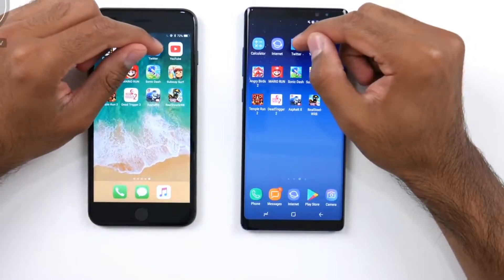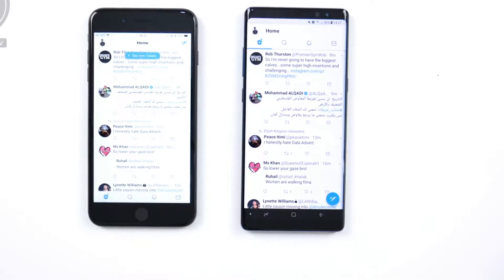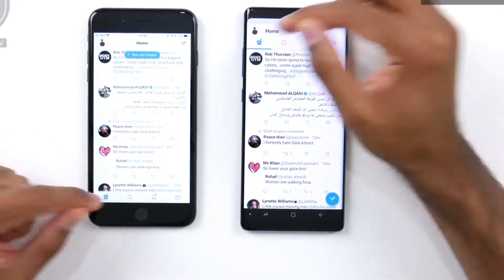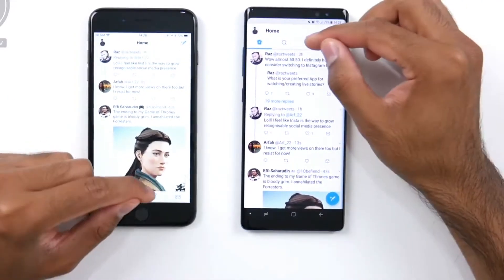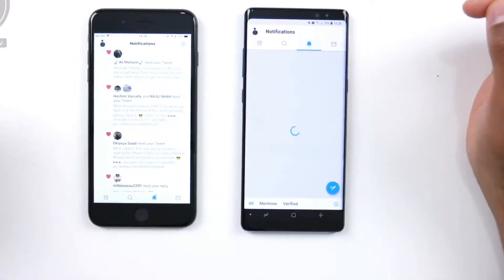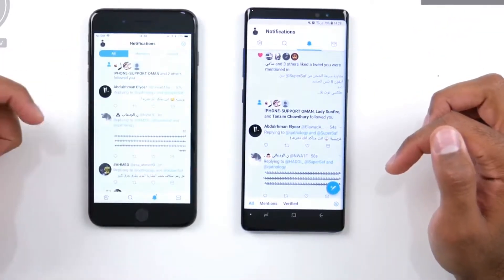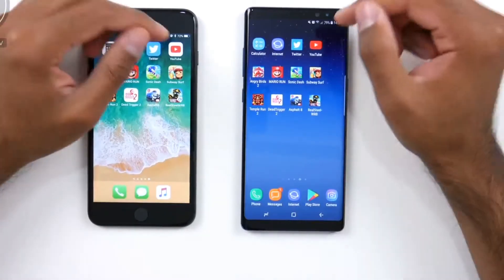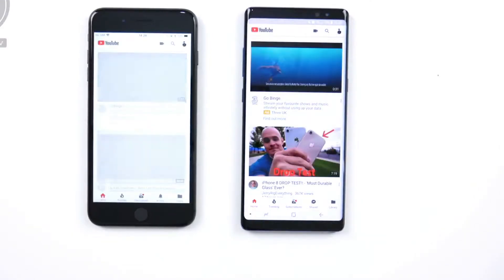Moving on to Twitter, first on the Samsung Galaxy Note 8 — we'll just refresh the home screen to get all the latest tweets. Going over to notifications, it finishes first on the iPhone 8 Plus. We'll refresh the notifications to get all the latest ones and then move on with the test.